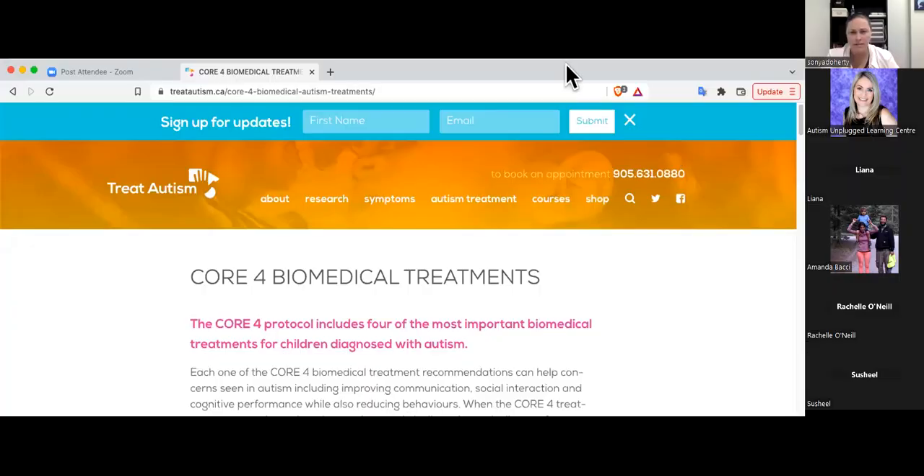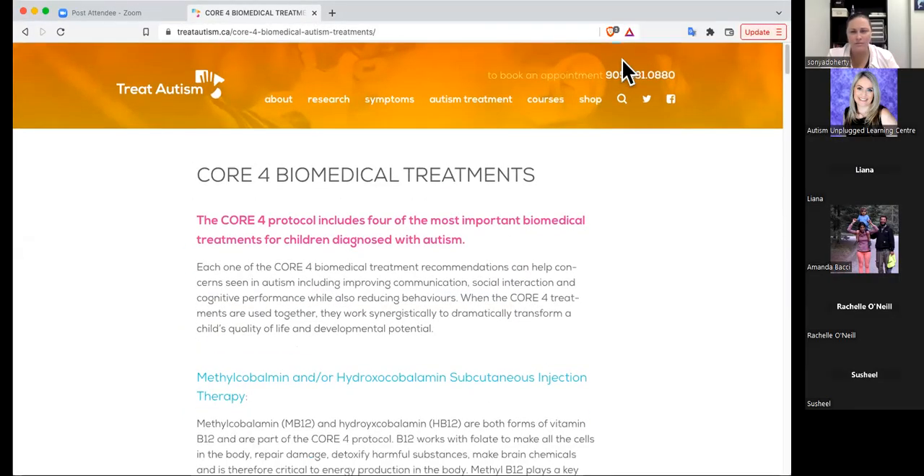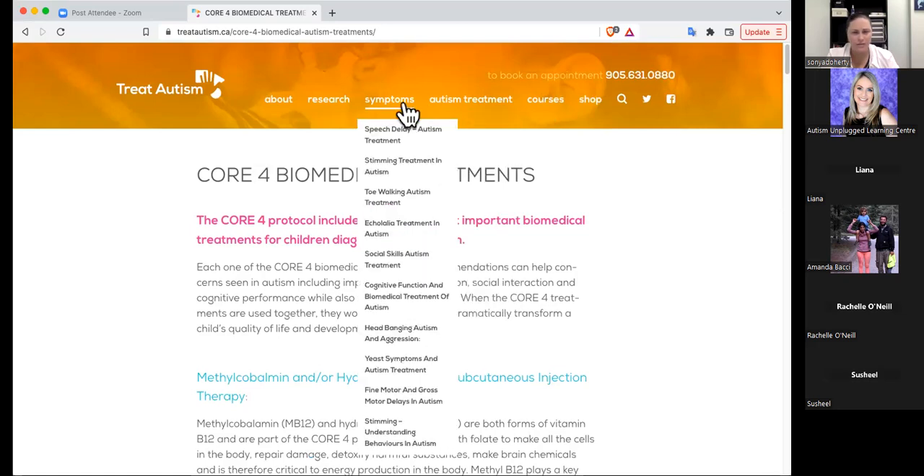I'm going to go on to another one of the most important core biomedical treatments. I think this is particularly interesting for parents who have kids with visual symptoms. We do have a smaller group today - do you guys have kids who have any of these visual symptoms? I'm going to pull up my website, which I use for education and also when I'm doing seminars.